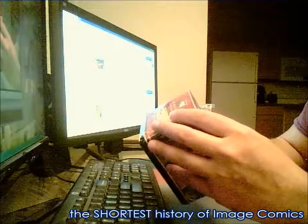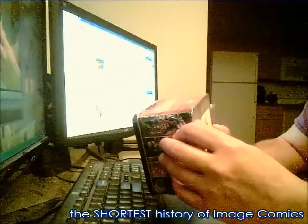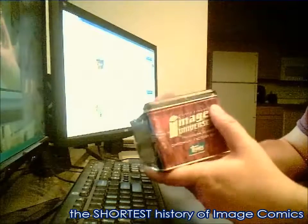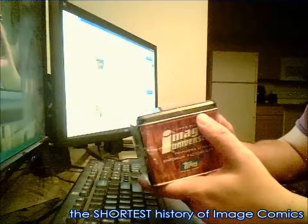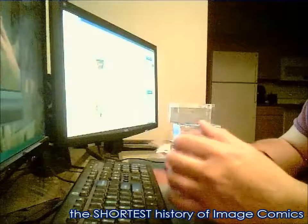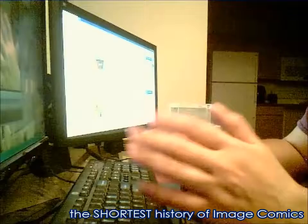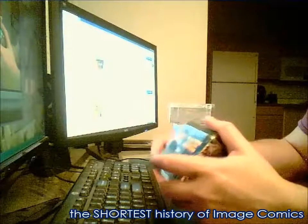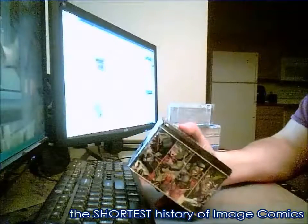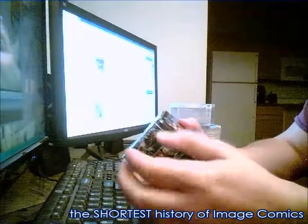The Image guys changed the comic scene. They made it more for the little guy — now anyone with talent can have a dream to do comics and really put the big ones in their place. I thought that was great. I love the artwork. Some of the stories sucked, some of them were great, but the people that are going to do it well are going to stick around. The people that do it well, like Wildstorm — look at them, they're part of DC now.